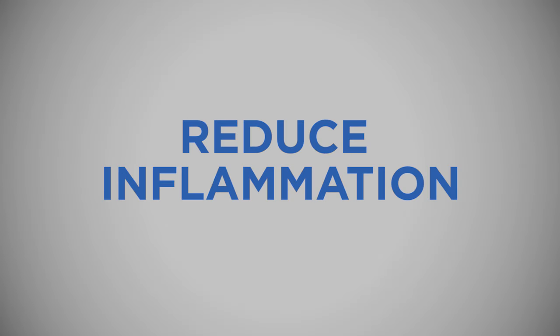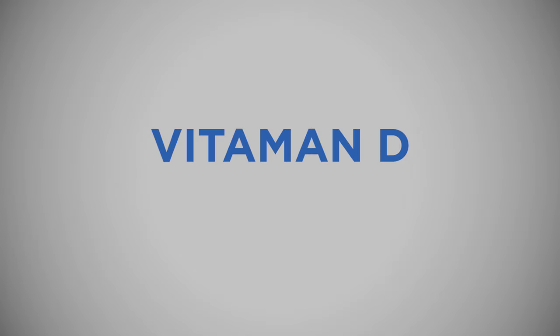The first supplement strategy — applied on top of the ketogenic diet — is reducing inflammation. Most people in our society are in a state of chronic inflammation, and if you're having trouble getting and staying in ketosis, you may have chronic inflammation. Two key supplements to reduce inflammation: the first is vitamin D. If your vitamin D levels are low — under 60 nanograms per milliliter — you're going to have higher levels of inflammation.